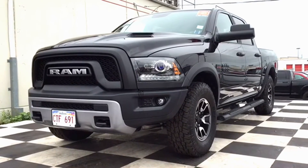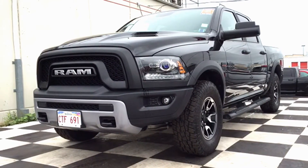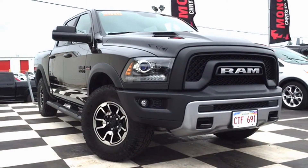How's it going today, Atlantic Canada? This is Chris from Moncton Chrysler Superstore, home of the car guys. Today I have a 2016 RAM Rebel 1500 up on the checkerboard. This truck does have the crew cab as well.